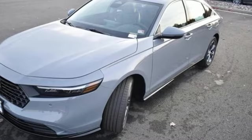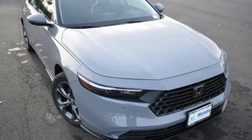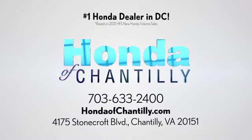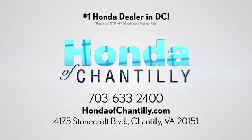Every Honda's designed with the driver in mind. There's even more to see in person — take it for a test drive today. Honda of Chantilly. We're conveniently located just south of Dulles Airport at 4175 Stonecroft Boulevard in Chantilly.